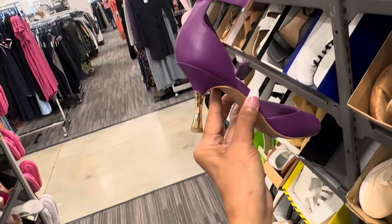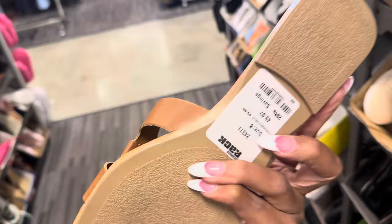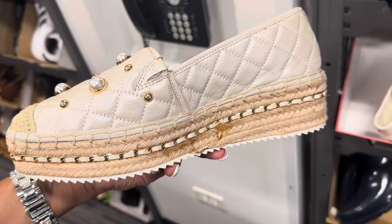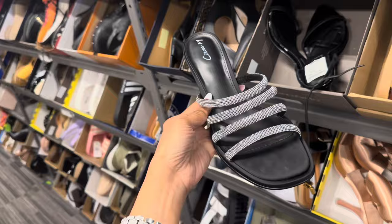Franco Sarto — this is a pretty purple, right? Love the gold here. $70. Steve Madden slippers, $50. This is a Karl Lagerfeld — pearls and gold studs, rope heel. Is that $60? This is Circus by Sam Edelman with all these rhinestones. $40.